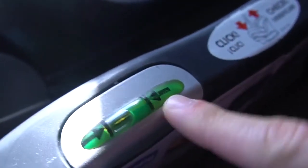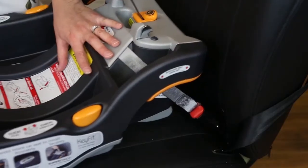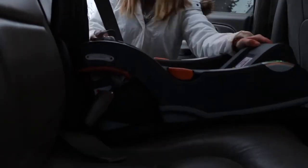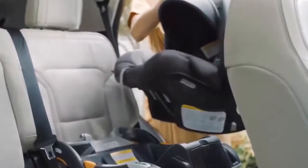Other features, like the Ride Right bubble level indicators, which are located on both sides of the base, also help ensure the base of the seat is easily and accurately installed at the proper angle. When installed correctly, the base should move less than one inch from side to side. Once the base is installed, you simply clip the car seat in.